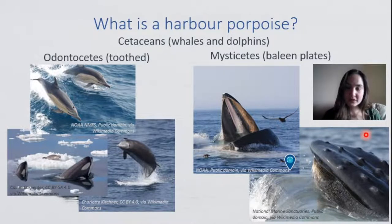Cetaceans — by which we mean whales and dolphins — are grouped into odontocetes, those that have teeth, and mysticetes, those that have baleen plates. Baleen plates are made of keratin and hang from the upper jaw. Here we can see a blue whale feeding, and a humpback whale, both clearly showing those baleen plates used to filter-feed small crustaceans and fish. Odontocetes are those that have teeth — examples include common dolphins, killer whales, and sperm whales. It is this category that porpoises fall into, so porpoises have teeth.